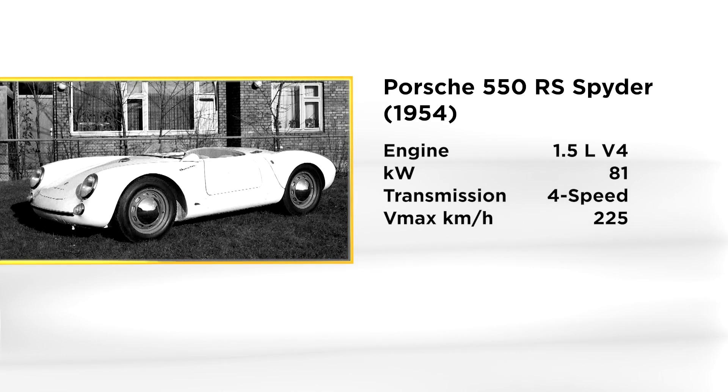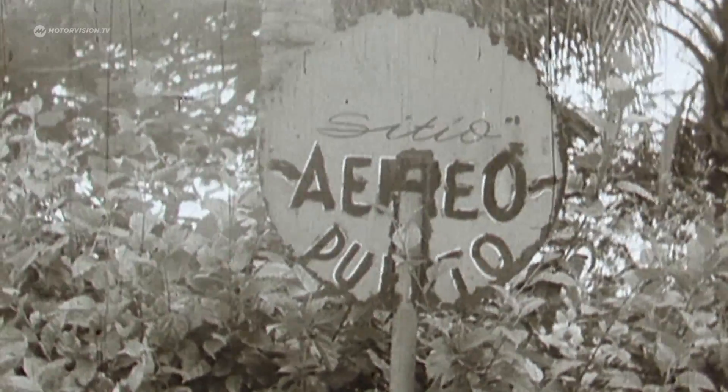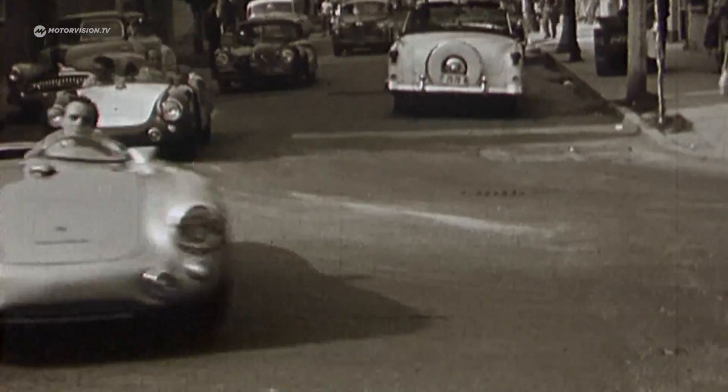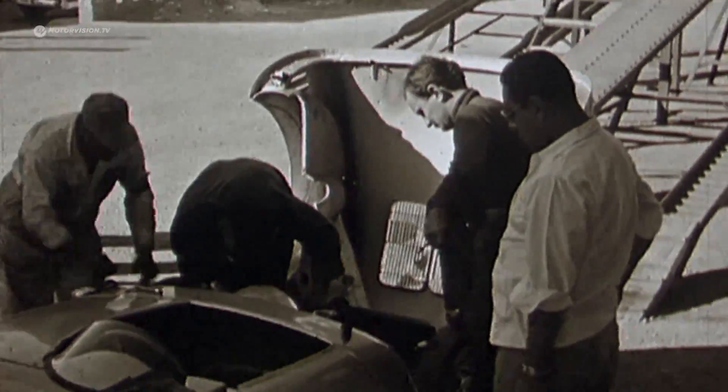The air-cooled boxer engine produces a respectable 110 horsepower from a displacement of only 1.5 liters. At the Carrera Panamericana in Mexico in 1954, Porsche wants to demonstrate the performance capability of the new sports car. What is lacking is money to fund racing.